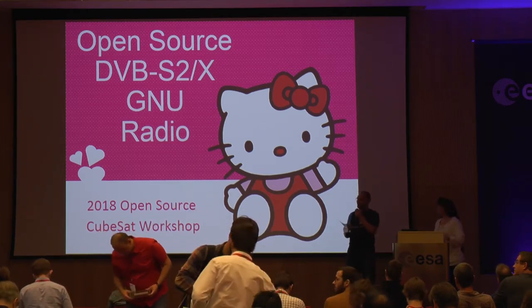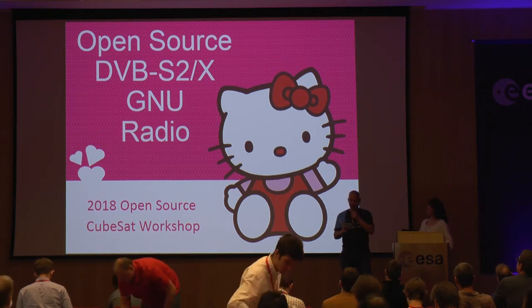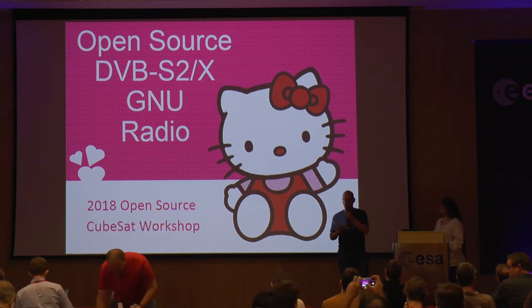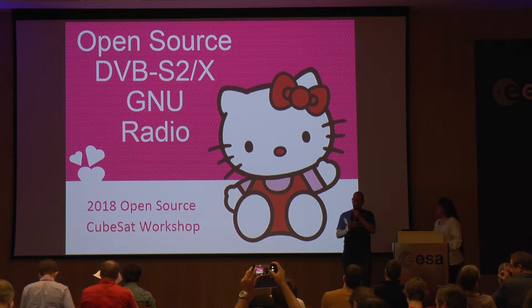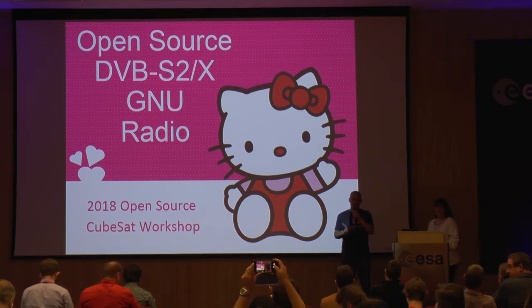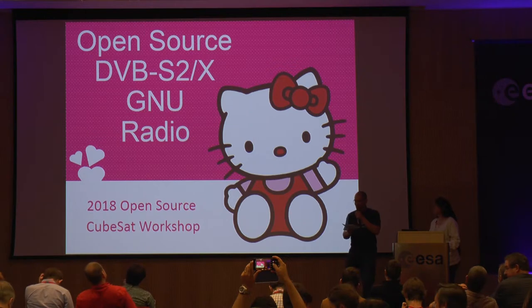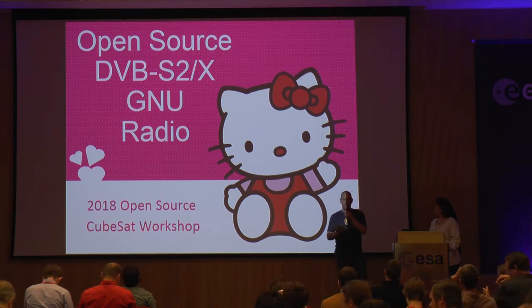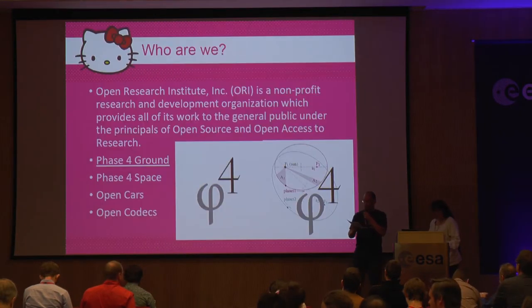The talk we will hear now is about Hello Kitty, and it's titled Open Source DVB Digital Video Broadcasting S2 and SX for GNU Radio, held by Michelle Thompson. She co-founded the Open Research Institute, and what describes her best is she's an engineer. The Open Research Institute is devoted entirely to open source work, mostly in the areas of amateur radio and digital communication. One of these projects is called Phase 4 Ground, which is an open source implementation of DVB S2.